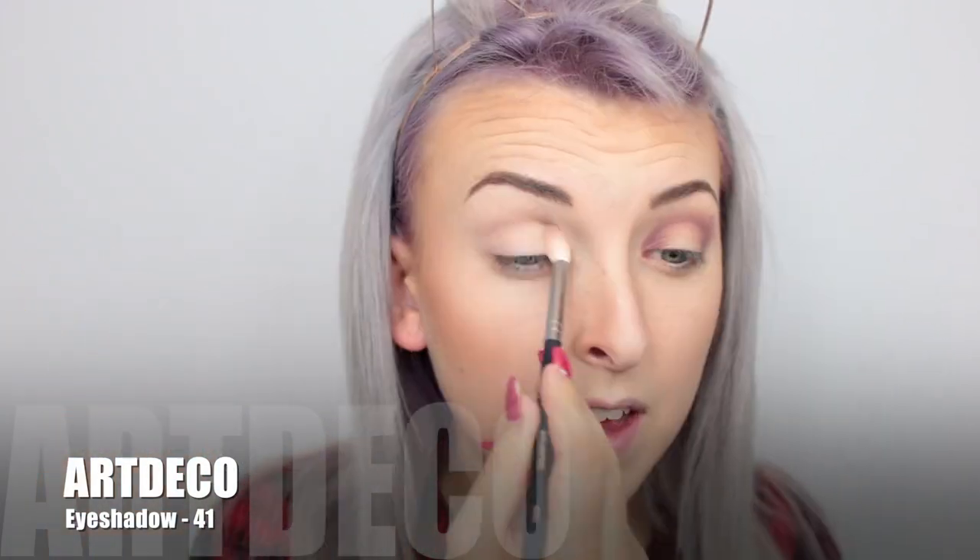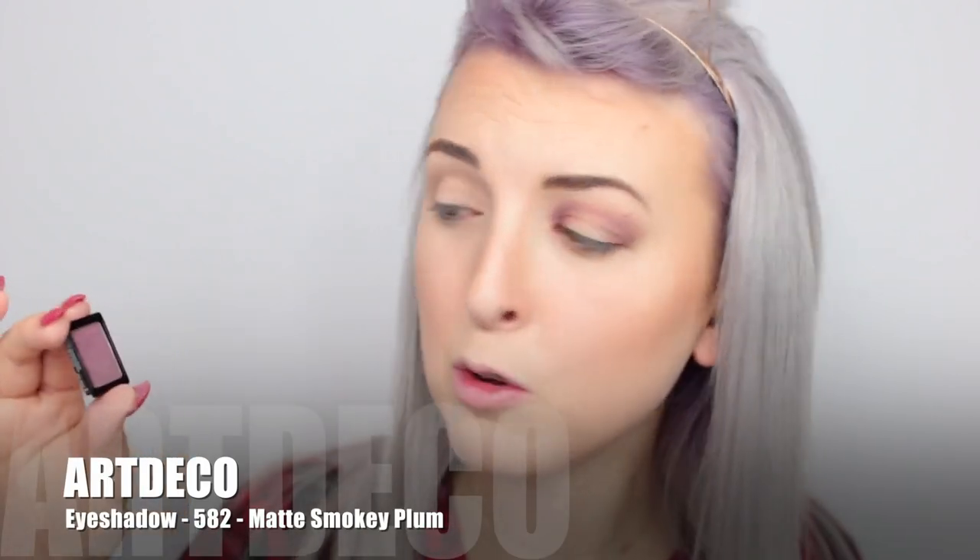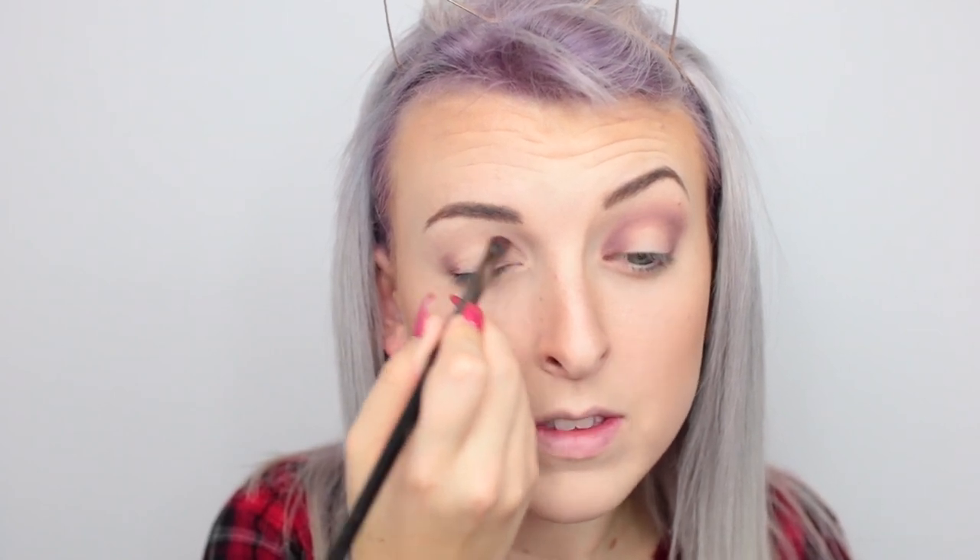Moving on to the eyes — I'll bring you a little bit closer. I've already done one eye off camera and I'm going to replicate it on this eye for you. The first shade I started with is this lovely taupey brown in shade 41 — it's quite muted but very subtle, and it's just going to make the colours blend seamlessly. Next I'm taking this beautiful purple plum shade in number 582, called Matte Smoky Plum, and I'm putting this on the outer corner and the inner corner. Then go back in with that taupey colour and blend like there is no tomorrow.